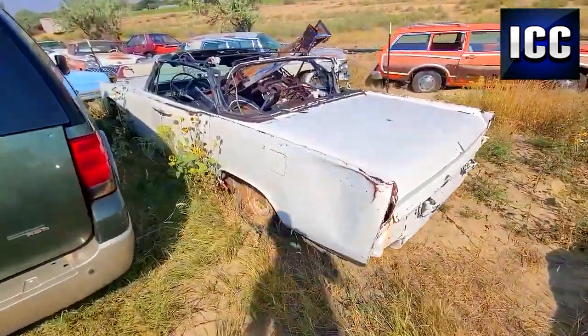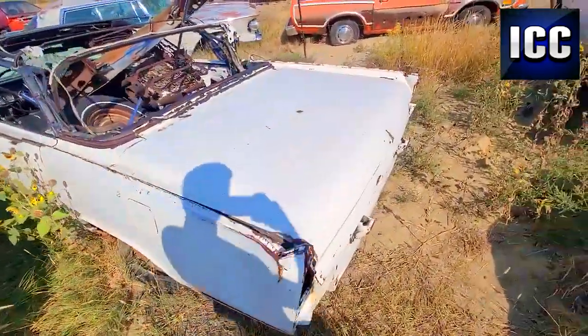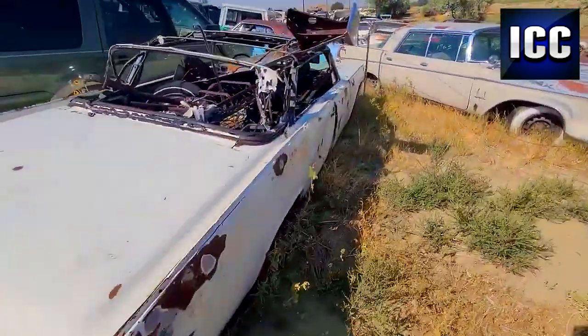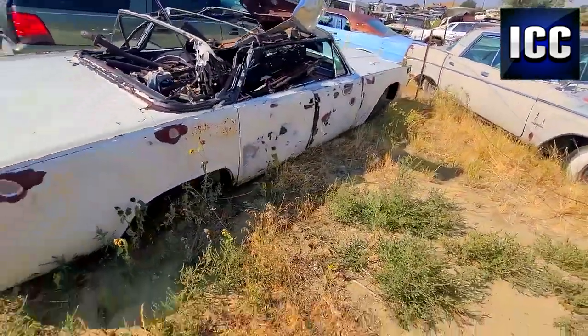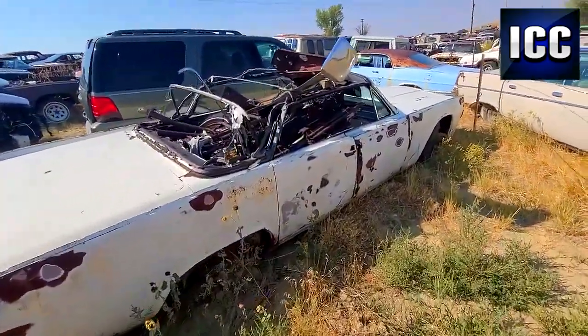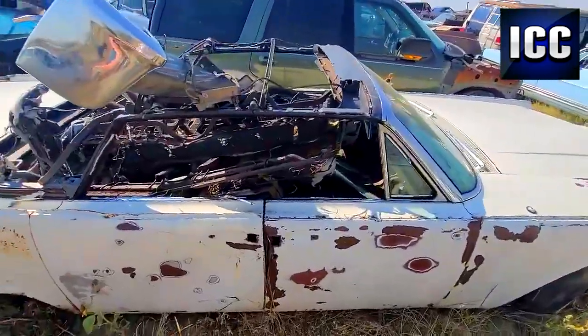Something you don't see every day — a Lincoln Continental Convertible. I'm not really too familiar on these Lincolns, not really exactly sure what year it is, but it's rare to see a Continental, let alone a convertible, in a salvage yard.